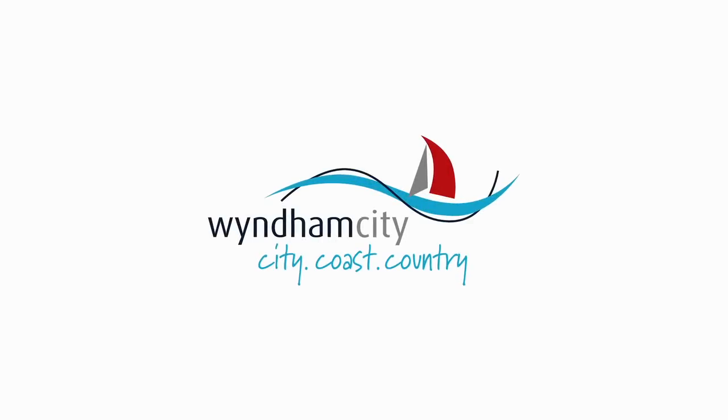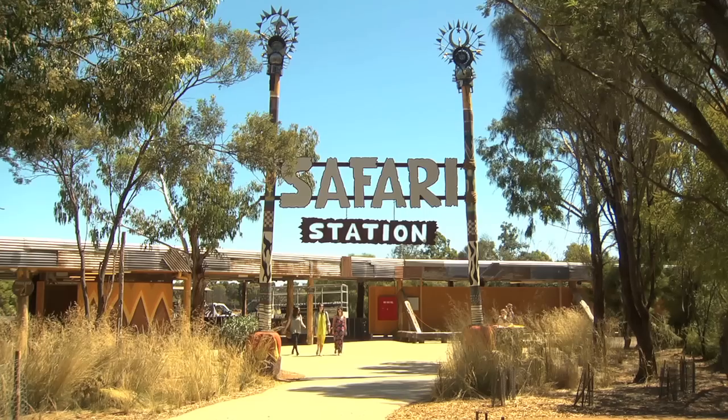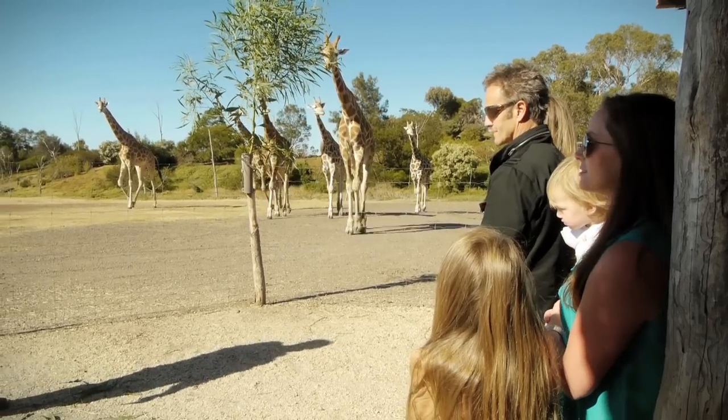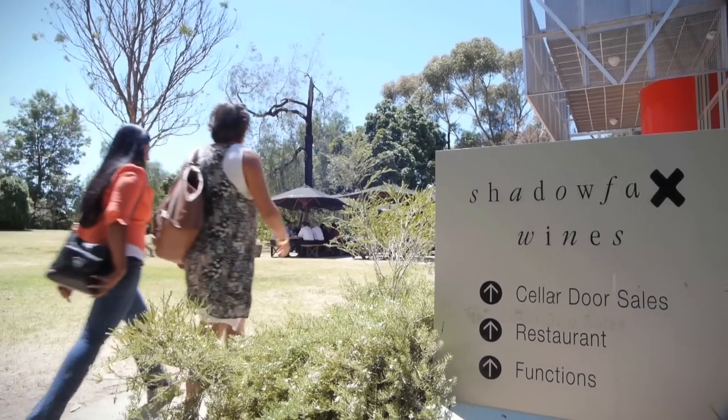Hi, I'm Bart Beak and welcome to Discover Your Own Backyard for the City of Wyndham. What better place to start this discovery than at the entrance to the Werribee Park Tourism Precinct? Today we are going to explore just a few of the sites in the Werribee Precinct, including the Open Range Zoo, the Mansion Hotel and Spa, and go for a bite to eat and a wine tasting at Shadowfax Winery which is just up the road.